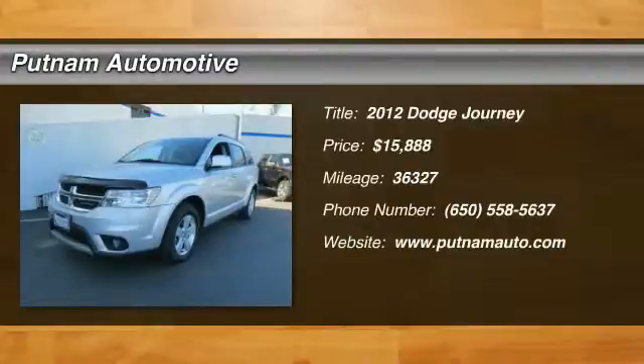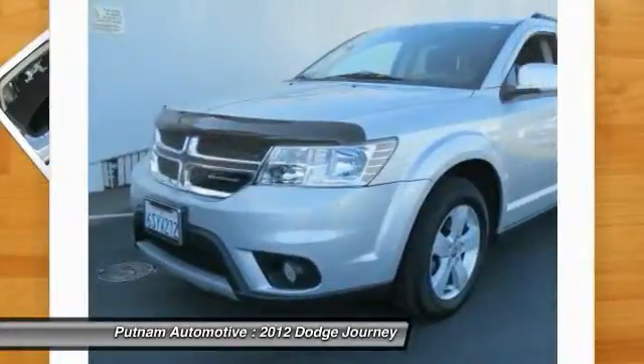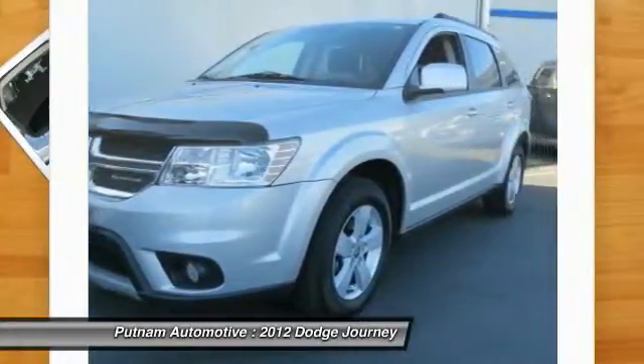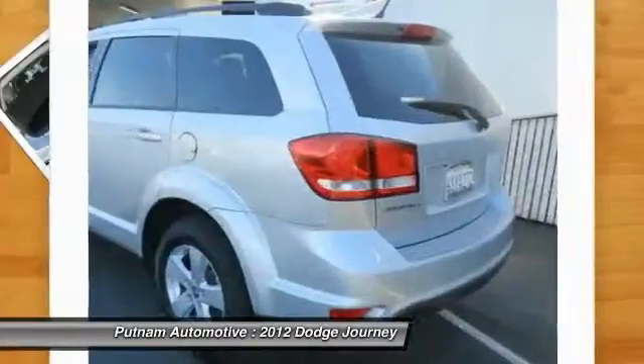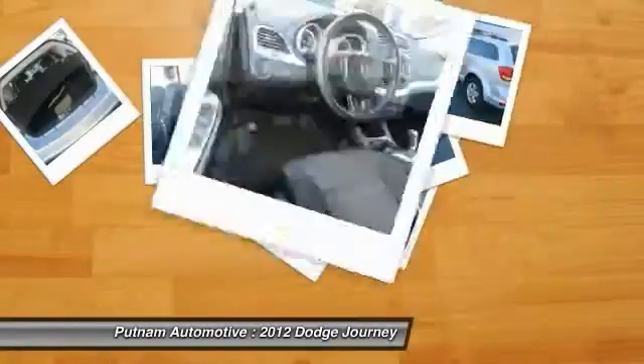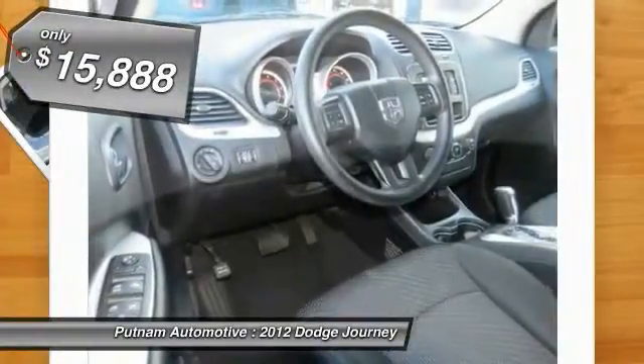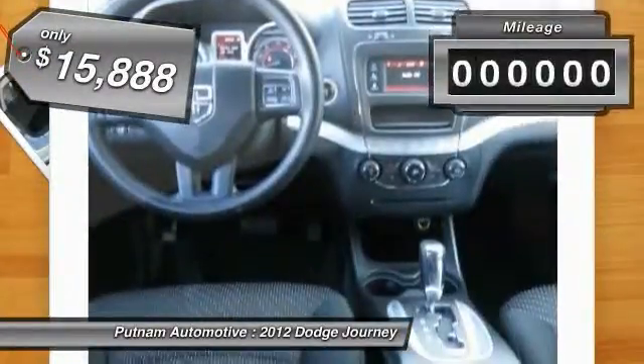2012 Journey. The Dodge Journey combines the practicality of an SUV with the comfort of a car, all while boasting a style all its own. The Journey's optional third row seat along with innovative features like a chilled beverage cooler and in-floor storage bins make it a good and affordable alternative to a traditional minivan, and is priced below $20,000.